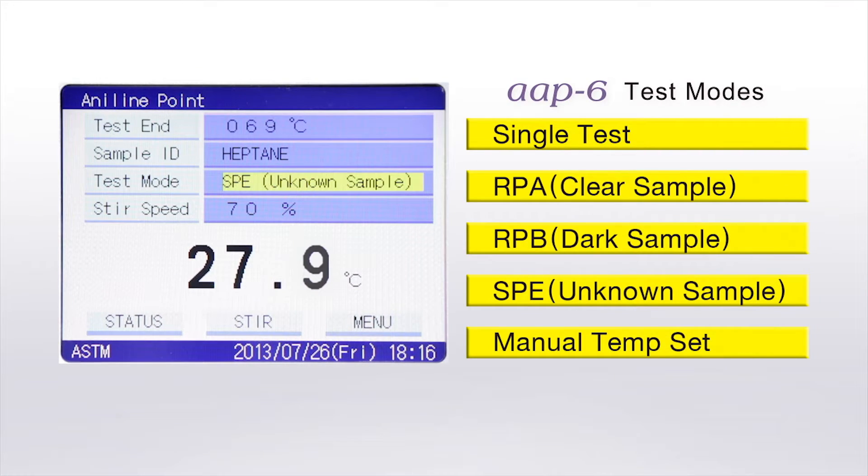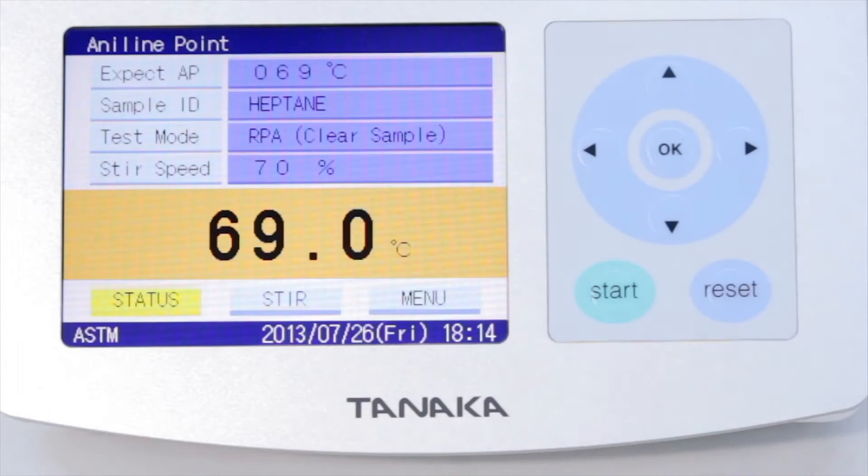RBA, for example, is suited for clear samples; RPB is for dark samples; and SPE is for unknown samples. Finally, press the start button.